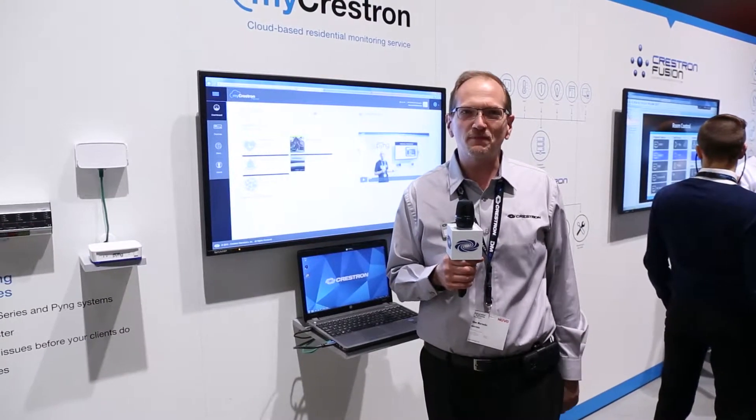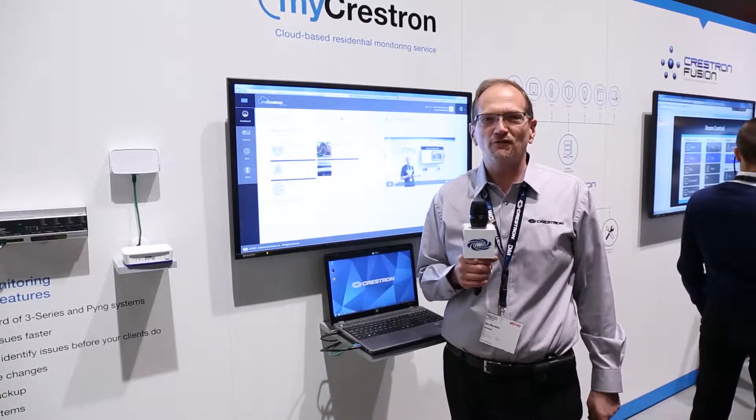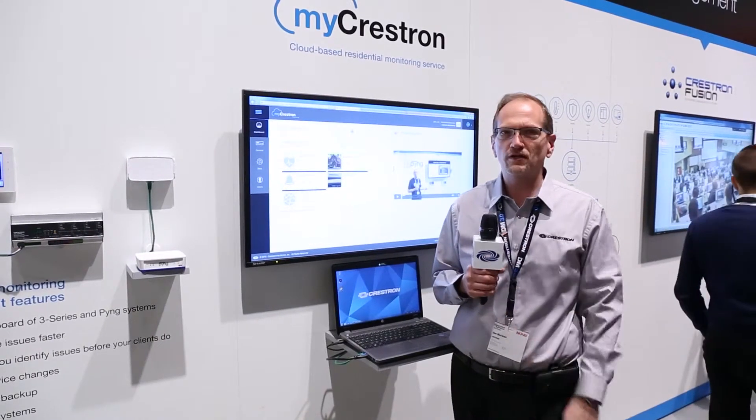Hi, I'm Glenn Marienko, Technology Manager for Enterprise Software at Crestron. Here at the Enterprise Software booth at ISE 2015, where we're announcing a new version of myCrestron Cloud.